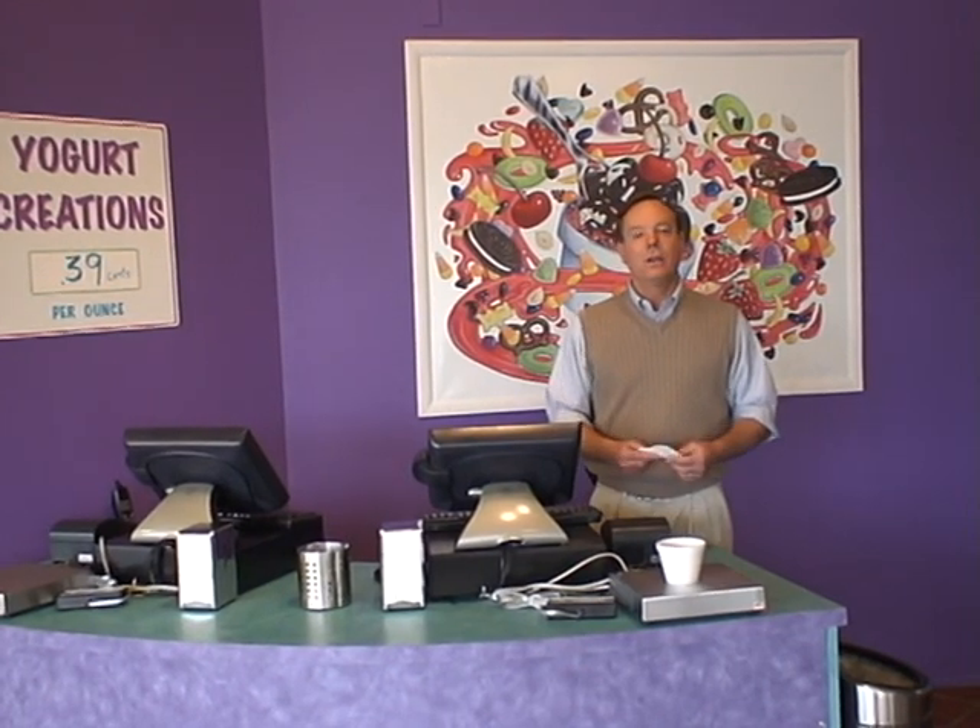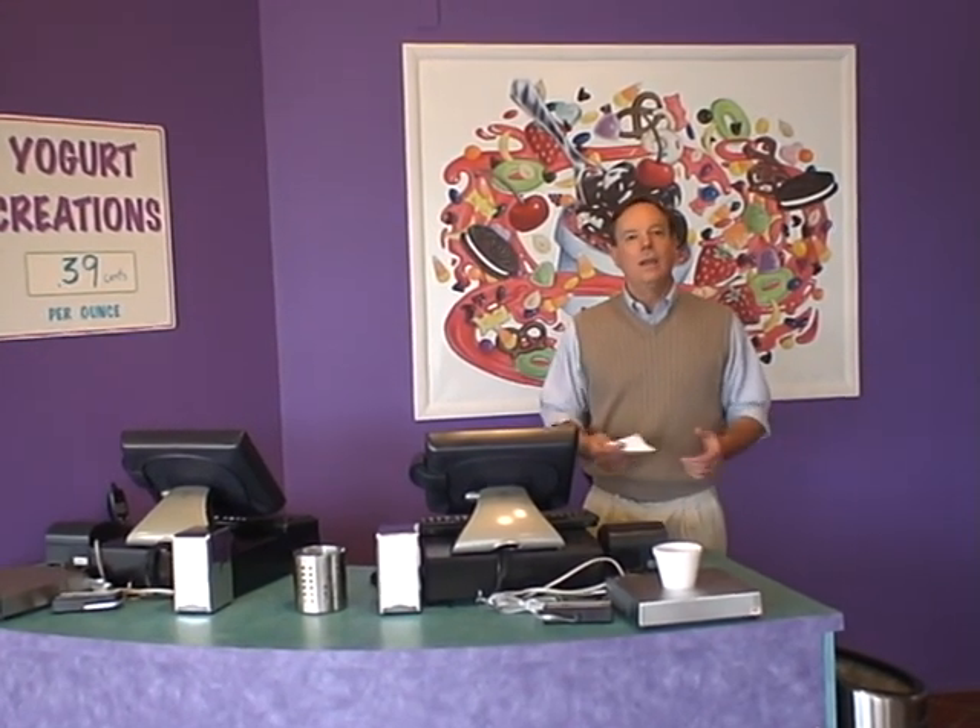That's how we do it at Your Way Yogurt. You get your desserts your way, and as much or as little as you'd like. We hope you come visit our store, and thank you very much for giving us the opportunity to be of service here in Midland.